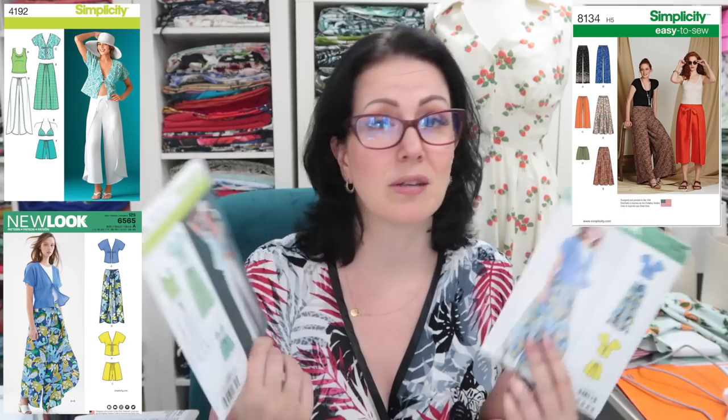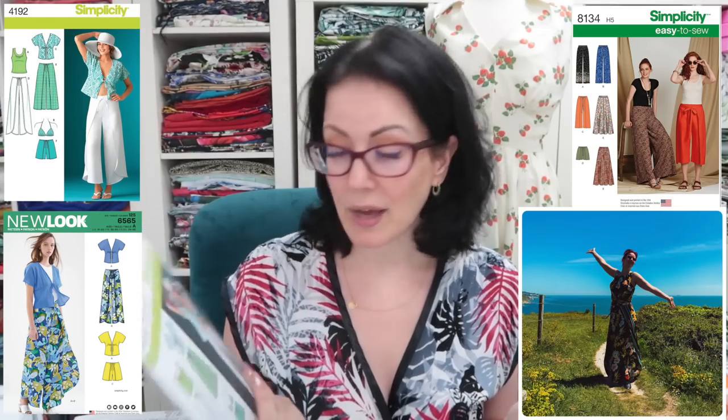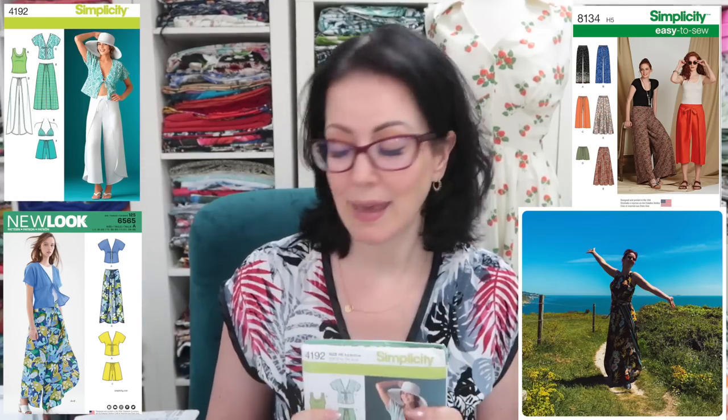Next we've got Simplicity 4192 and New Look 6565 — basically the same pattern, you just don't get the t-shirt or bikini top in the New Look version. There's another similar New Look pattern with wraparound trousers too. I've made three pairs of these and I absolutely love them — they are the trousers I reach for most often in the summer because they are just so light, breezy, and easy to wear. I'm keeping both of these patterns.